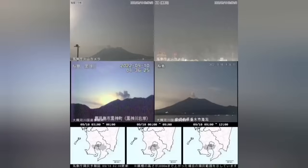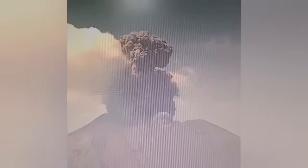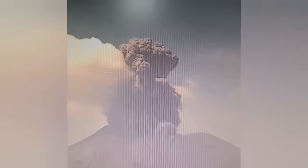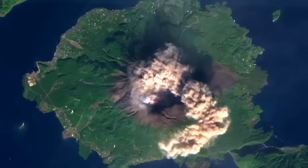The ash cloud also spread across the southern part of the island of Kyushu. This is the latest images you can see. That's the glow of the moon to the top. As you can see, there is a huge column of ash rising from this famous stratovolcano.